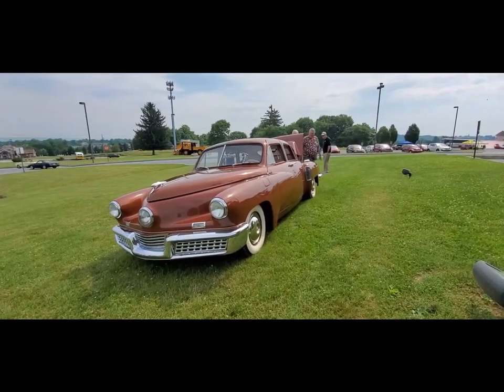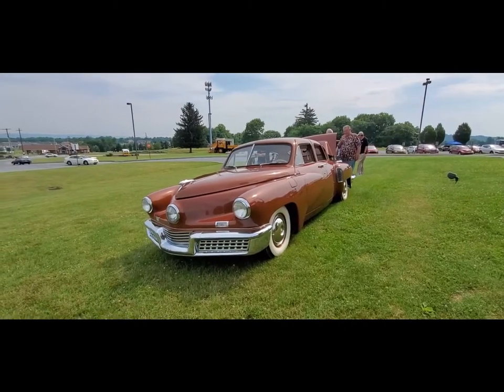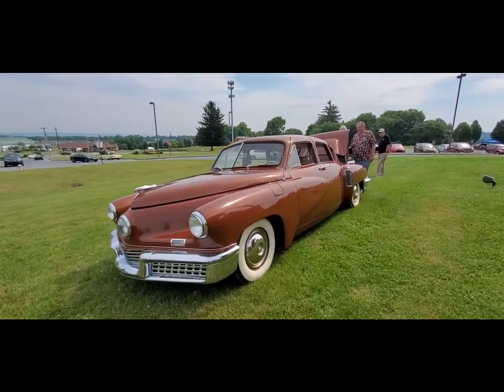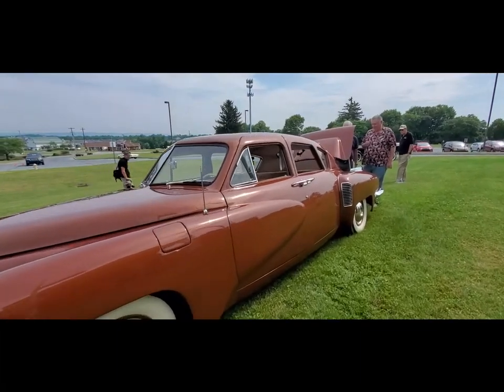This is Pam from NortheastWheelsEvents.com at the 2021 AACA museum car show, checking out the Tucker after the parade.